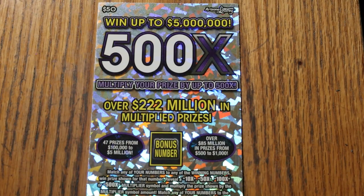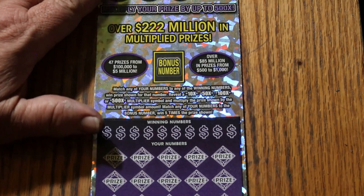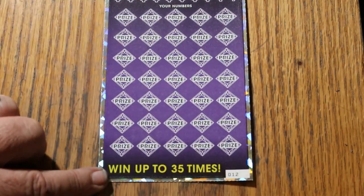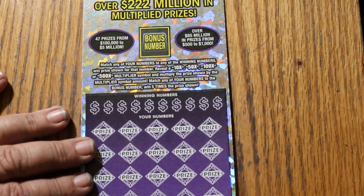It's a match-your-number game: find the winning number, find the multipliers at 10, 50, 100, or 500 times. Bonus numbers are good for 5, and you get a manual win-all. Odds are 1 in 2.51, which are the best of any $50 ticket I know of in the country.